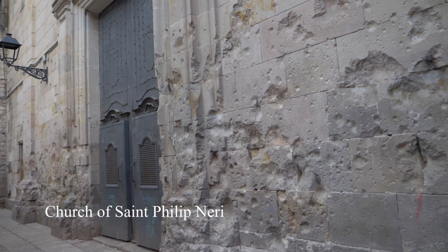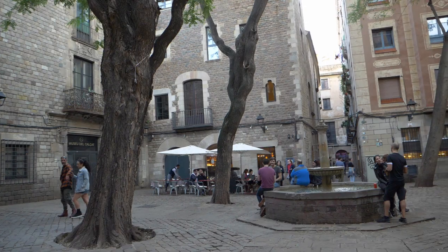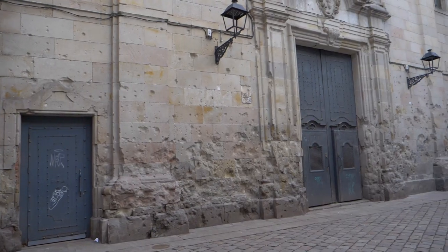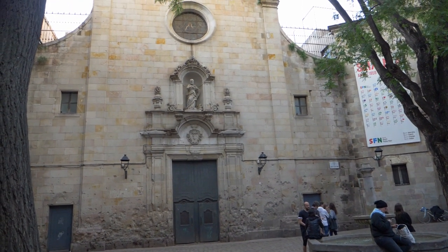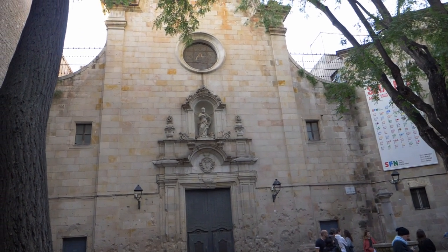On the morning of January 30th, 1938, during the Spanish Civil War, Franco's ally Mussolini attacked Barcelona, and the people of this neighborhood used this church as an air raid shelter from the bombing. A bomb landed in the square, leveled the church — only leaving the facade standing — killing over 42 people in the process, including children.